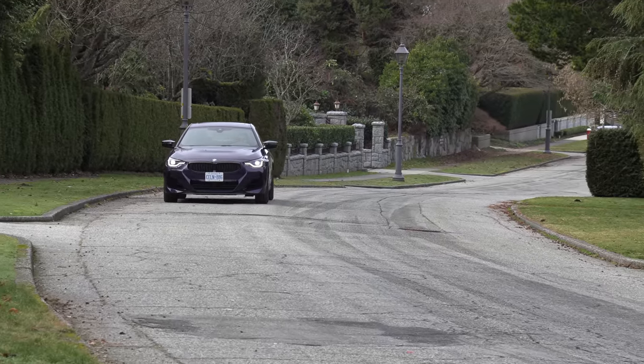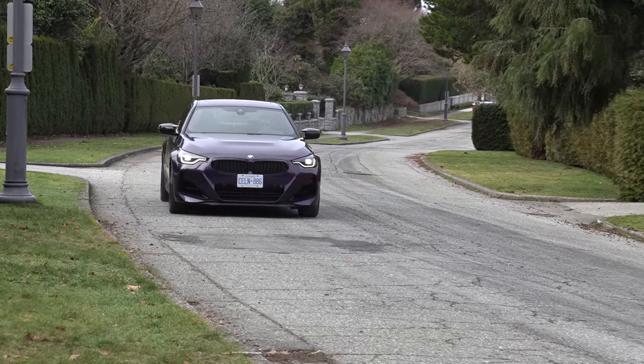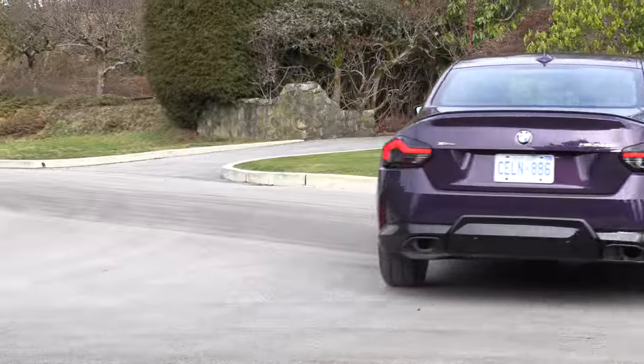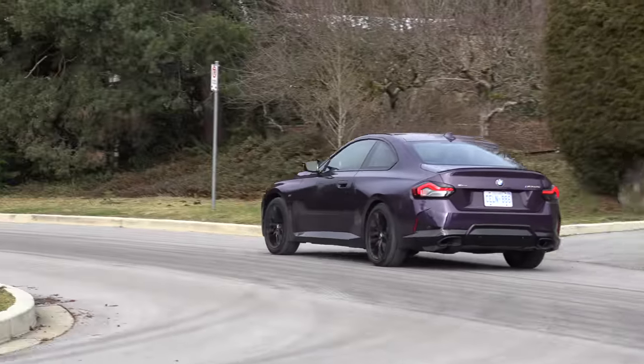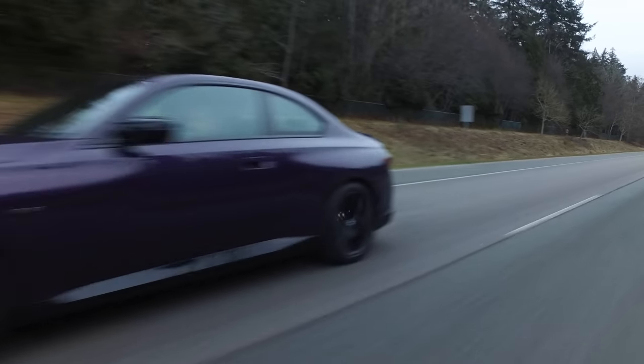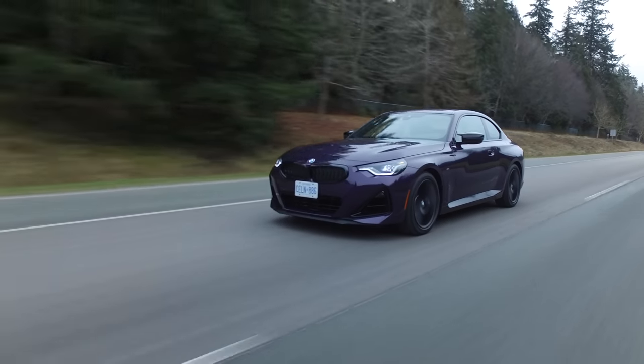I think it's a great looking vehicle. BMW nailed it with the front and the profile. The back, not so much, but it still wouldn't be a deal breaker for me. I love this car and this inline-six engine is so special — I would still buy it.